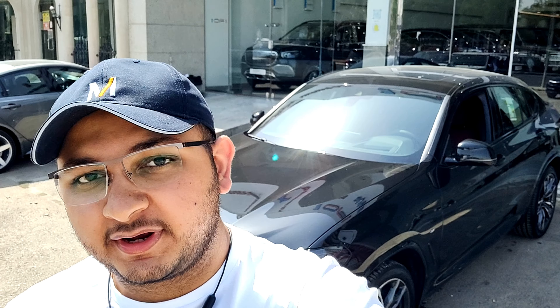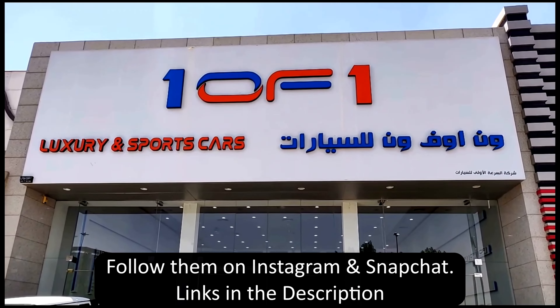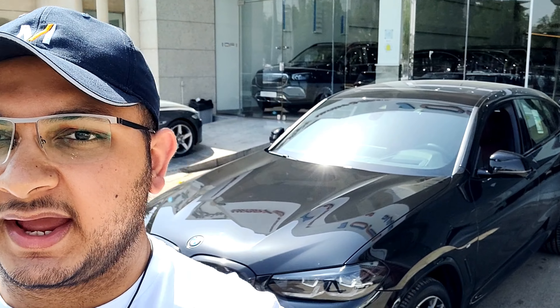Hello everyone and welcome back to the channel, hope you're all safe and healthy. Today I'm back at the One of One showroom where previously I've made quite a lot of videos, including the AMG GTC, the Mustang MK1, Tesla Model 3, etc. If you want to watch all of them, you can head to the playlist which I'll link down in the comments.